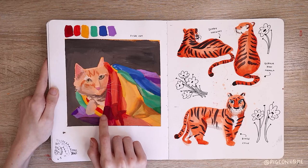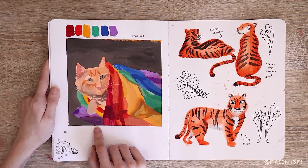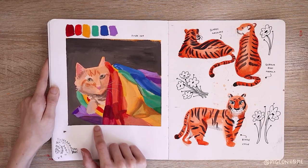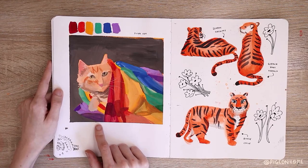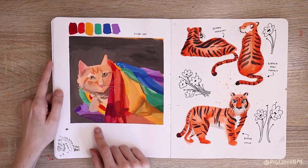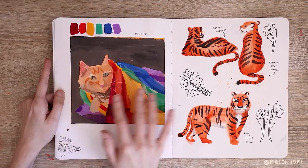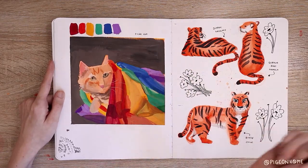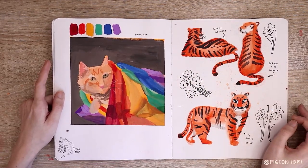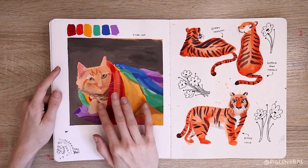A gouache pride cat from a photo — I painted him with gouache. Me and gouache are not besties. Me, gouache, watercolor — me and acrylic are the only bestie mediums, and Posca markers, but Posca is acrylic anyway. I cannot figure out water-soluble mediums for the life of me. If it can come back up with water, I can't do it. But I did a pride cat — this was like June, so fitting.